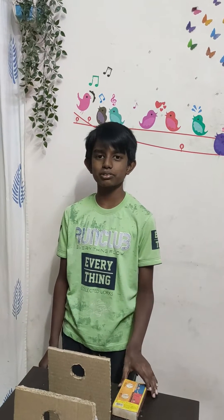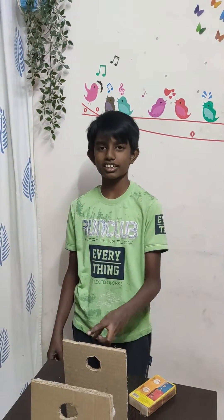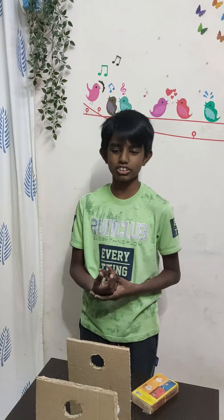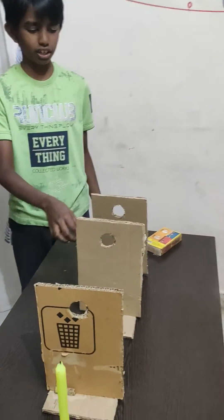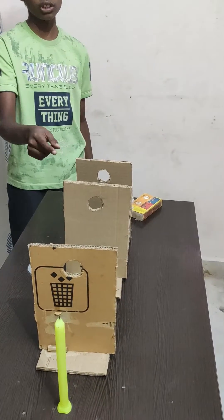Hello guys, welcome back to my channel. Today I am going to show an experiment about the rectilinear propagation of light. For doing that, we need three cardboard rectangular pieces with the base and a circle with holes in the straight direction.